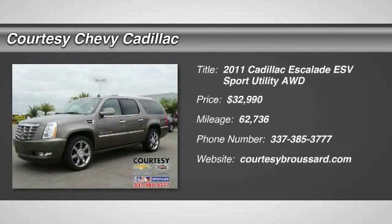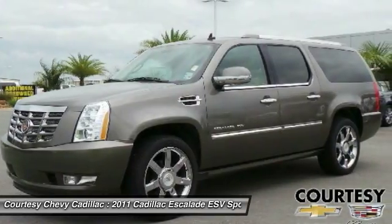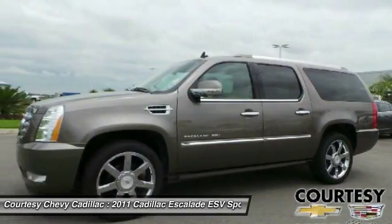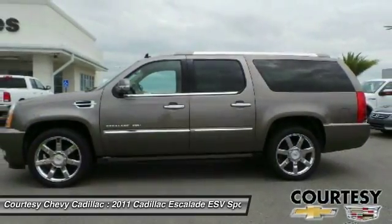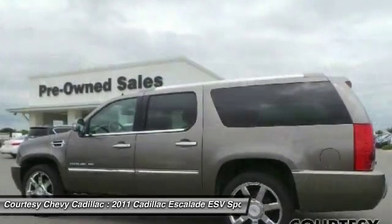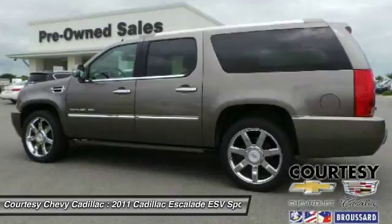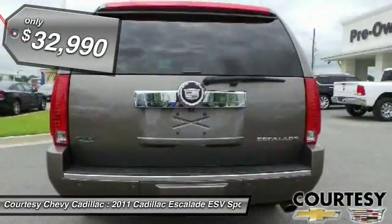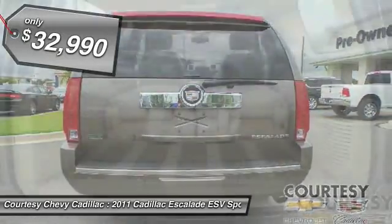The 2011 Escalade ESV. The Cadillac Escalade ESV is a longer version of the Escalade. The ESV is a large, luxurious SUV that delivers performance and style. Classy and powerful, it looks great for a night on the town or can haul everything needed for a weekend getaway, and is priced below $35,000.